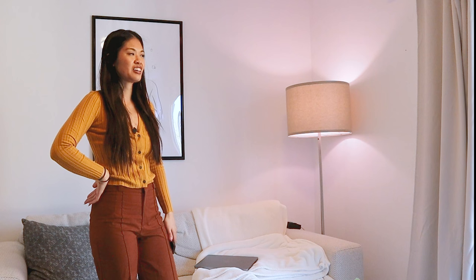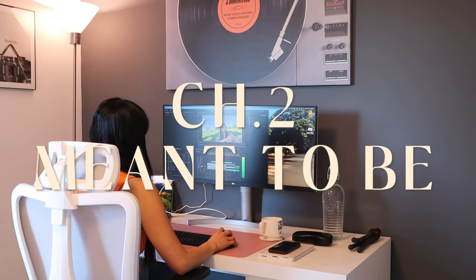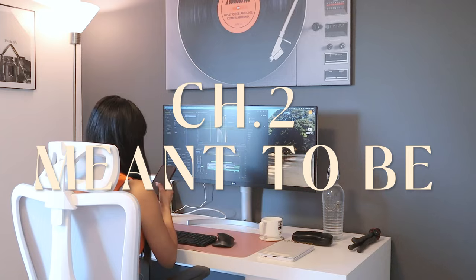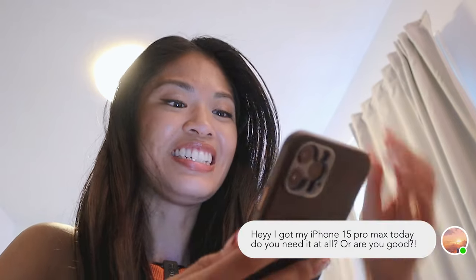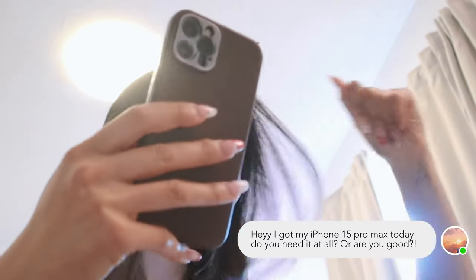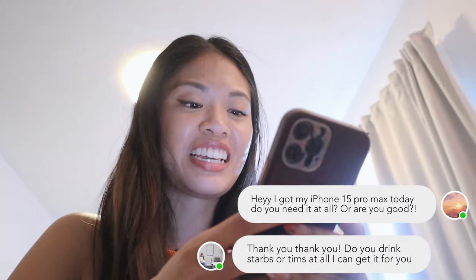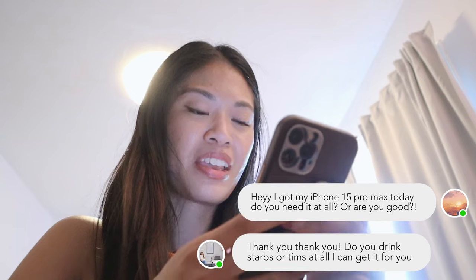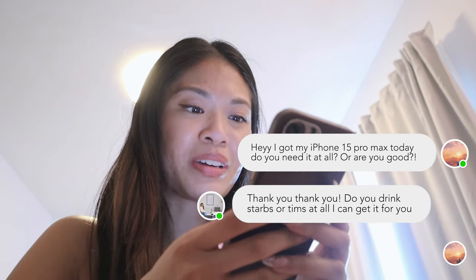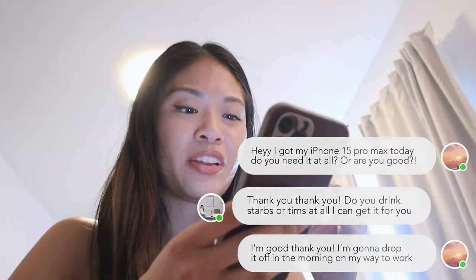I don't want to struggle for this, so I guess it's not for me. Then I messaged Leia: 'Hey, I got my 15 Pro Max today — do you need it at all or are you good?' She replied: 'Oh my god, thank you! Do you drink Starbucks or Tim's? I can grab it before you come.' She said she'd drop it off in the morning on her way to work around 9:45.